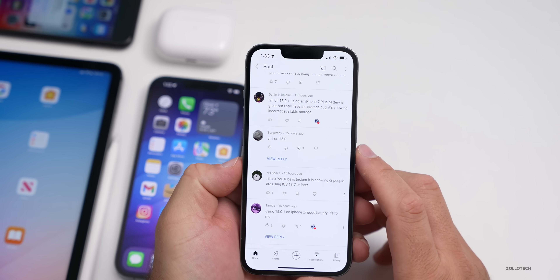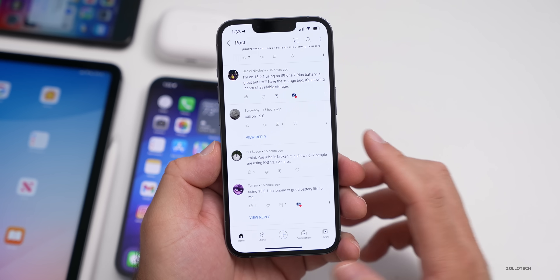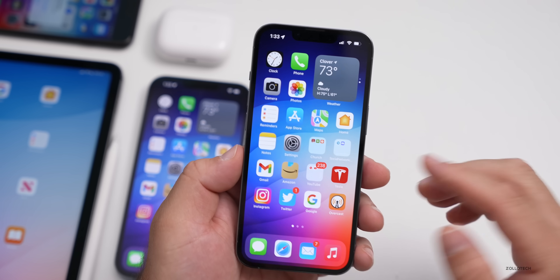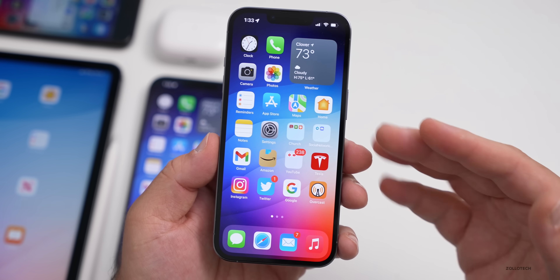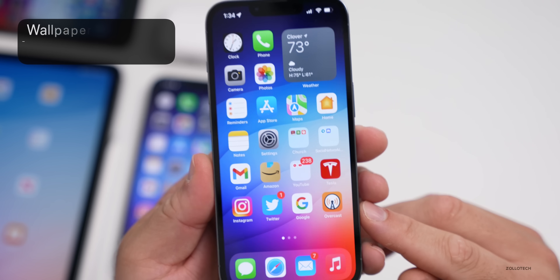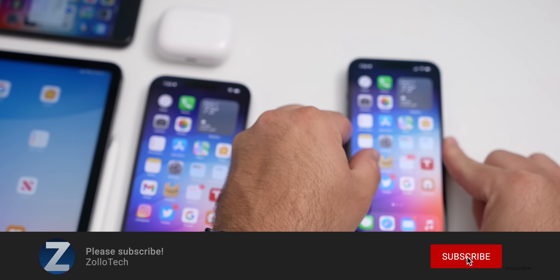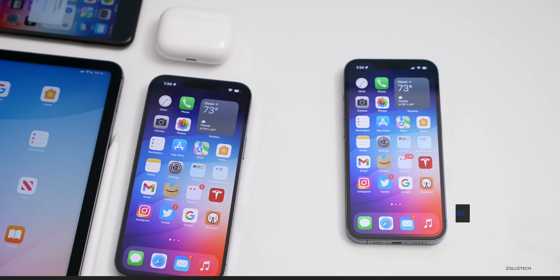That's it for iOS 15.0.1 and iOS 15.1 beta three. Hopefully we see iOS 15.1 very soon. I'd love to hear from you if you're using these updates and they've gotten better or worse over the past few days — let me know in the comments below. I'll link the wallpaper in the description like I normally do. If you haven't subscribed already, please subscribe, and if you enjoyed the video, please give it a like. As always, thanks for watching — this is Aaron, I'll see you next time.